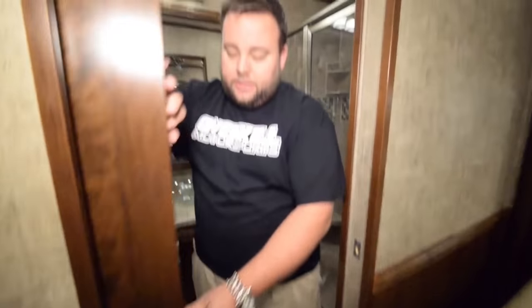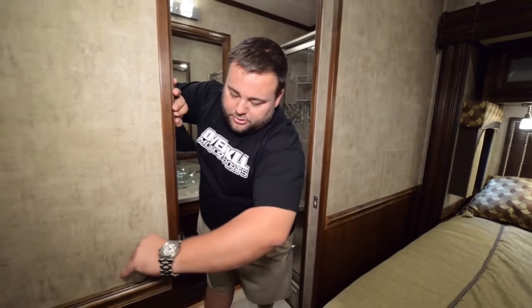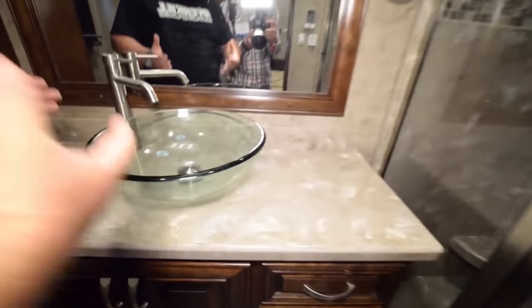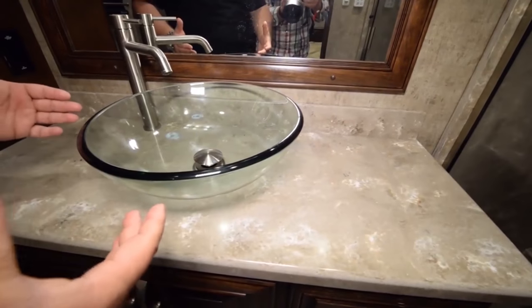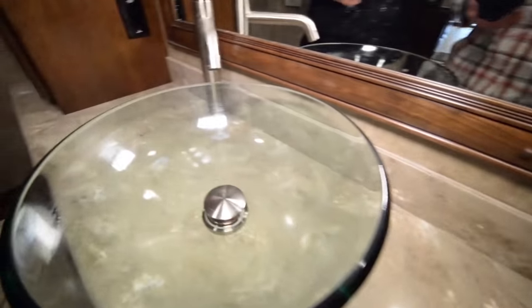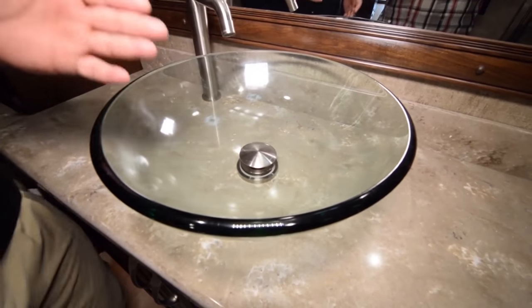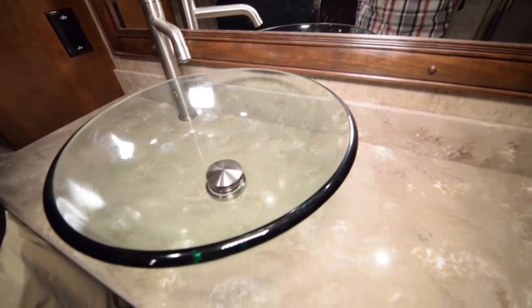Now the tour of the master suite bathroom. First, the pocket door feature — so while you're still using the master bedroom, your other half can be back here getting dressed or using the shower. The pocket door also features a frosted glass insert. As soon as you walk into this bathroom, check out this awesome vessel bowl sink — it's visible all the way from the front of the coach and people have to walk back here to see how beautiful it is.